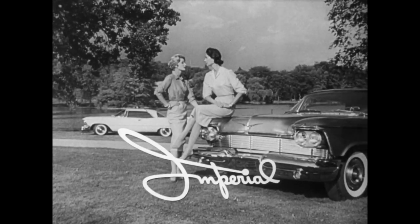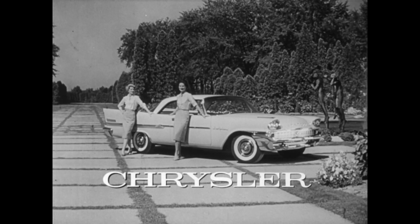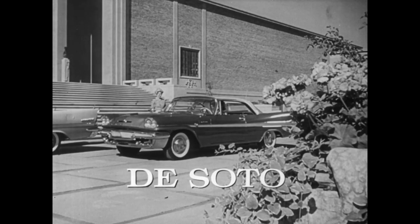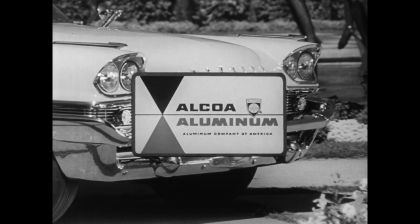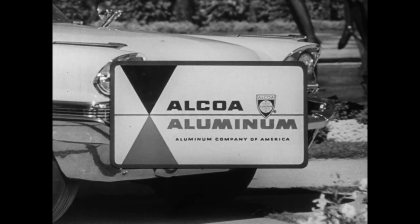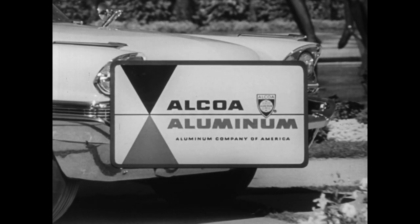See these beautiful cars at your local automobile showrooms. The Evan Picot fashions at better stores. The aluminum by Alcoa — Aluminum Company of America, the world's leading producer of aluminum.